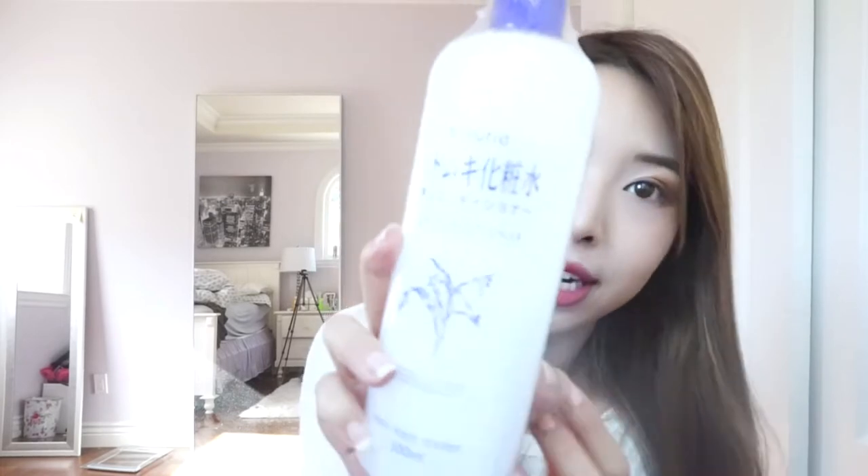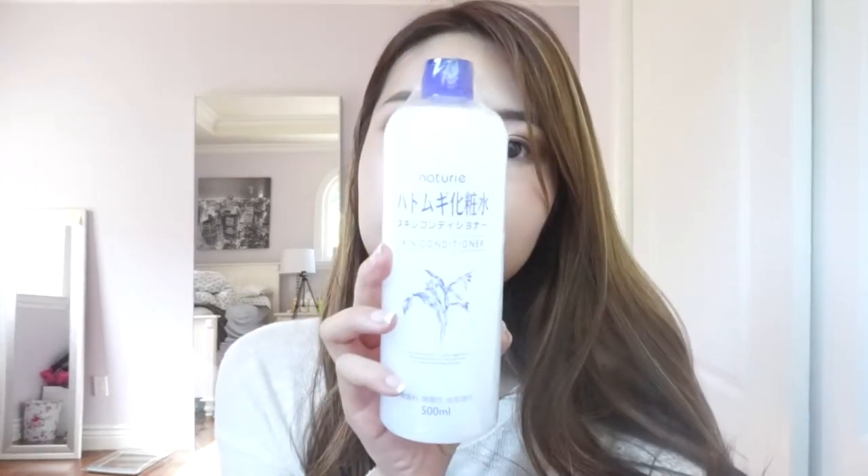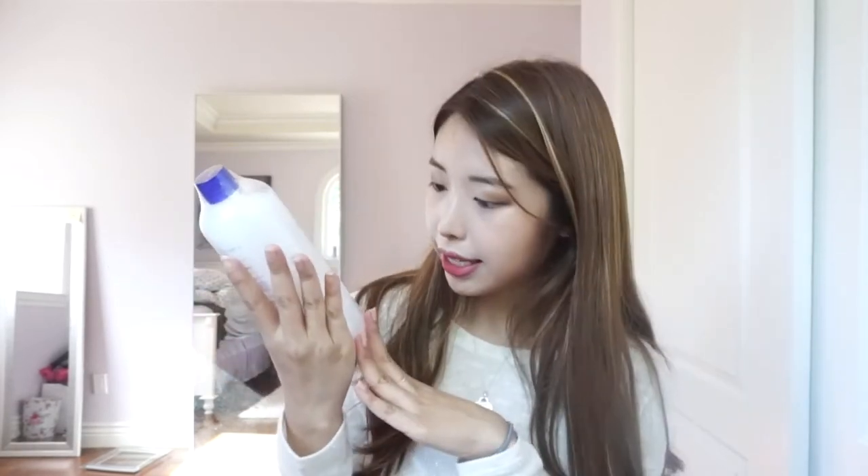I first saw this Naturie Skin Conditioner on shelves in Shanghai and was really curious about it. When I got to Japan, my friend told me it's really popular there right now, so I picked one up. I've heard really good things about the results. This product uses Hatomugi seed extract, which I'd never heard of before, but a lot of people love it in Japan because it's very affordable and effective.